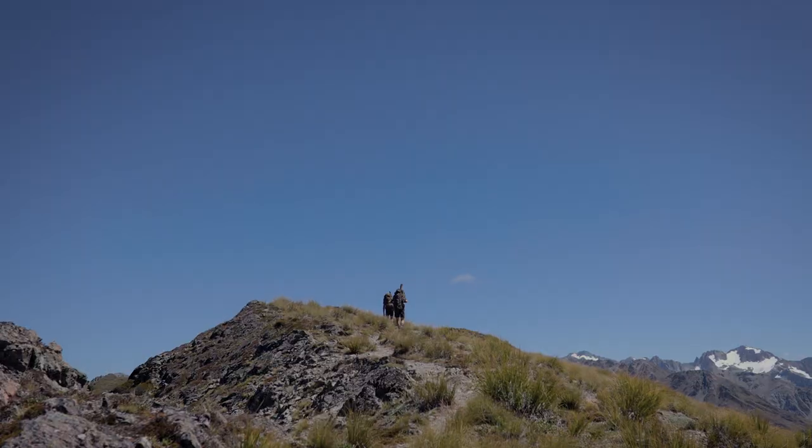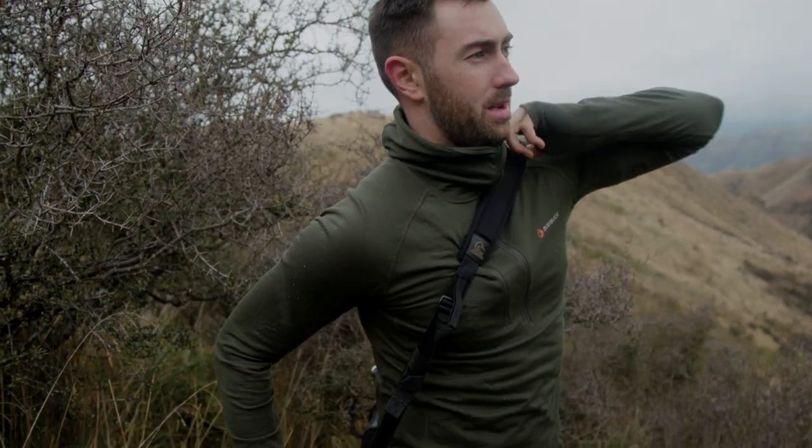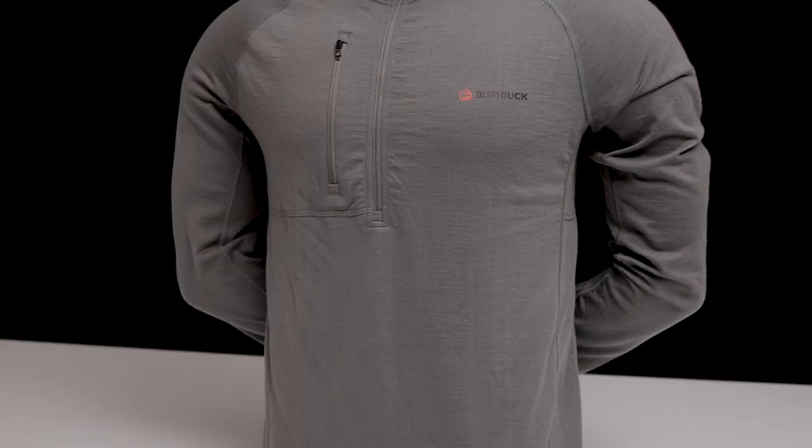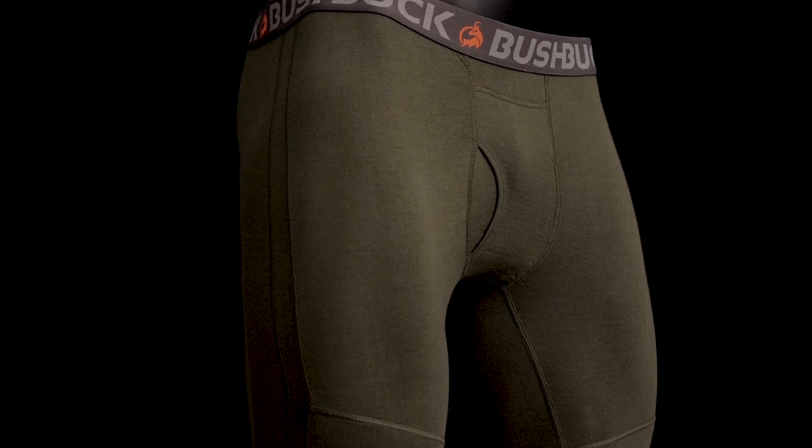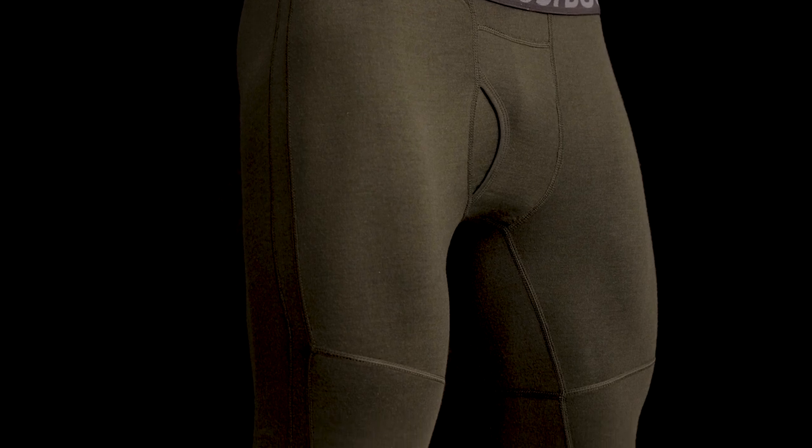Everyone knows that merino wool is a great fabric for outdoor gear, but hunters will tell you it lacks the toughness needed for serious bush bashing. We're proud to present a solution — a merino-based fabric purpose-built for hunters. Bushbuck Combat Merino combines the comfort, warmth, breathability, and moisture-working properties of merino wool with the durability of Cordura nylon.